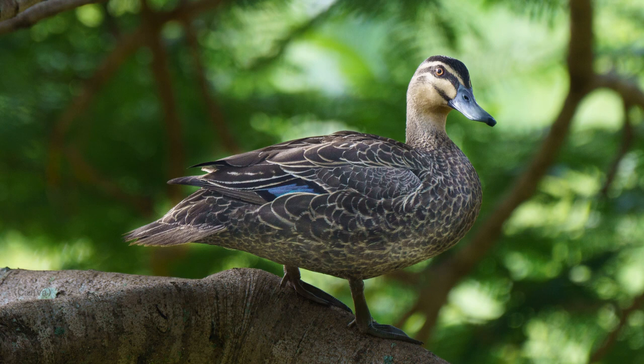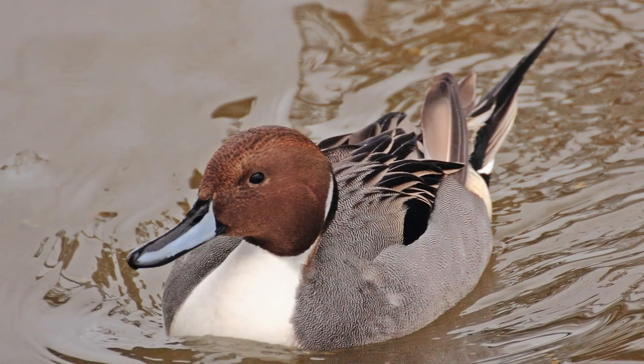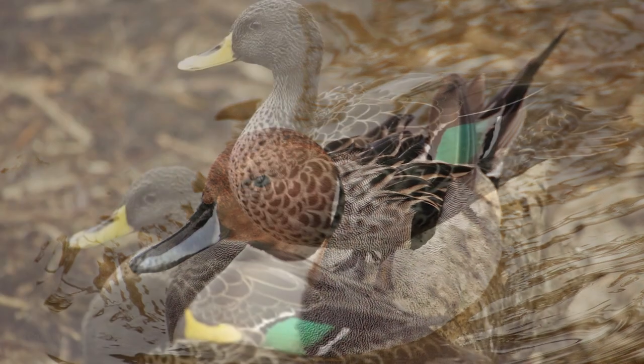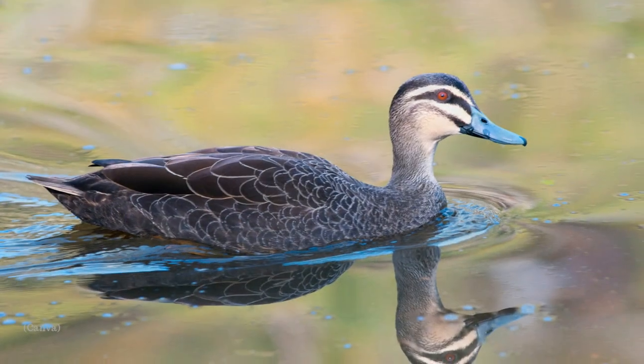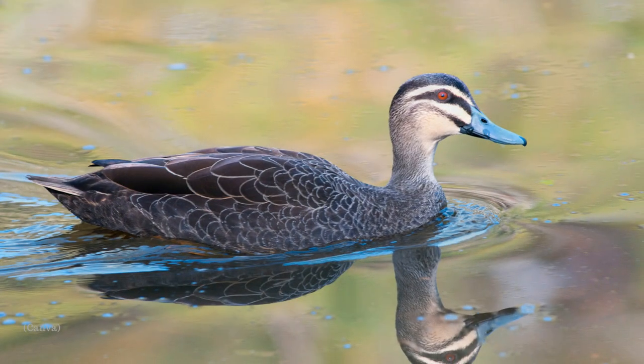Puddle ducks, also known as dabbling ducks, are some of the more common ducks you probably think about when you imagine a duck. They usually have long oval-shaped bodies with long tail feathers and a long neck. They also typically have a bright coloured and sometimes shiny or iridescent patch on their wings that we call a speculum. They have long, round-shaped flattened bills to help them filter out food when feeding.